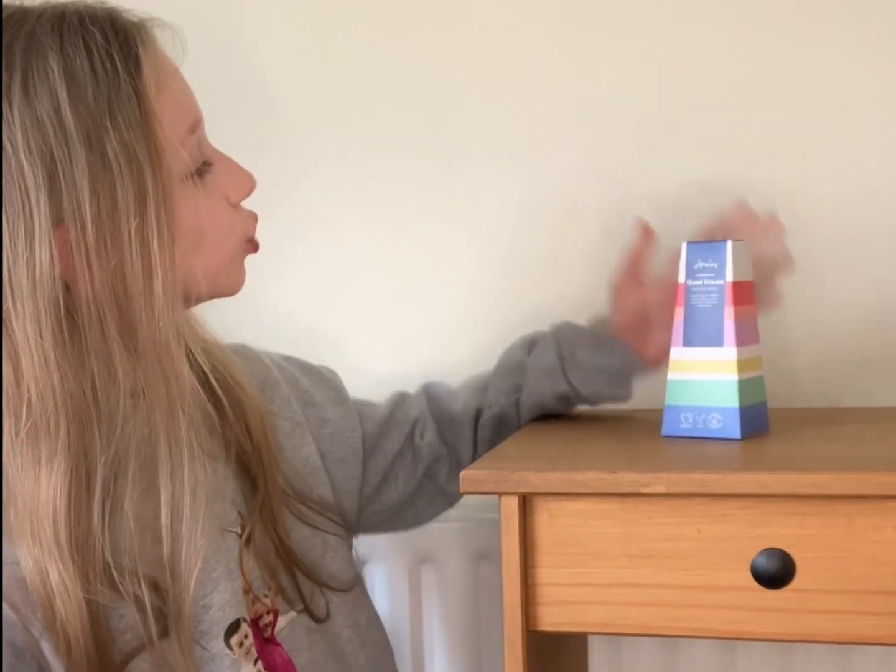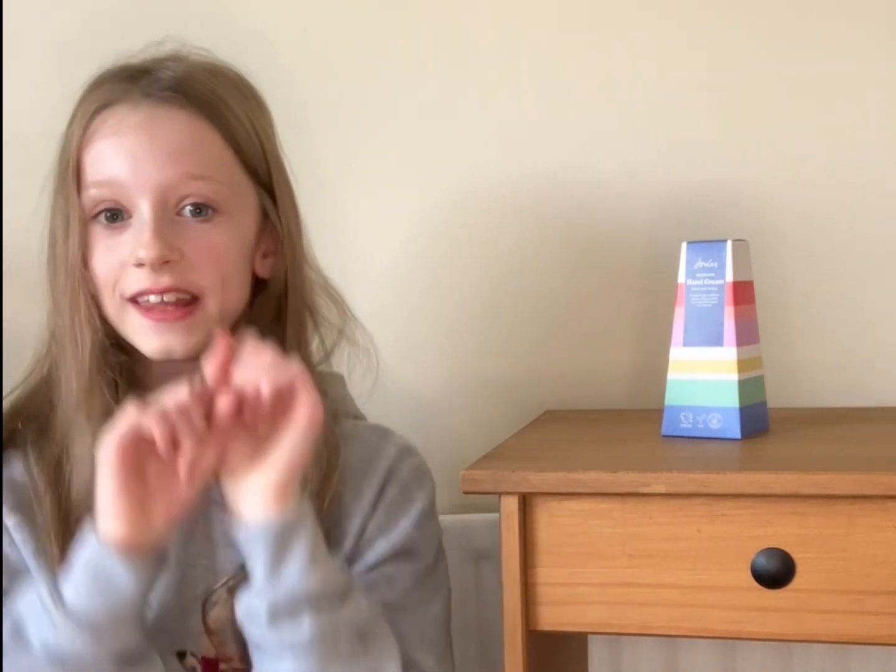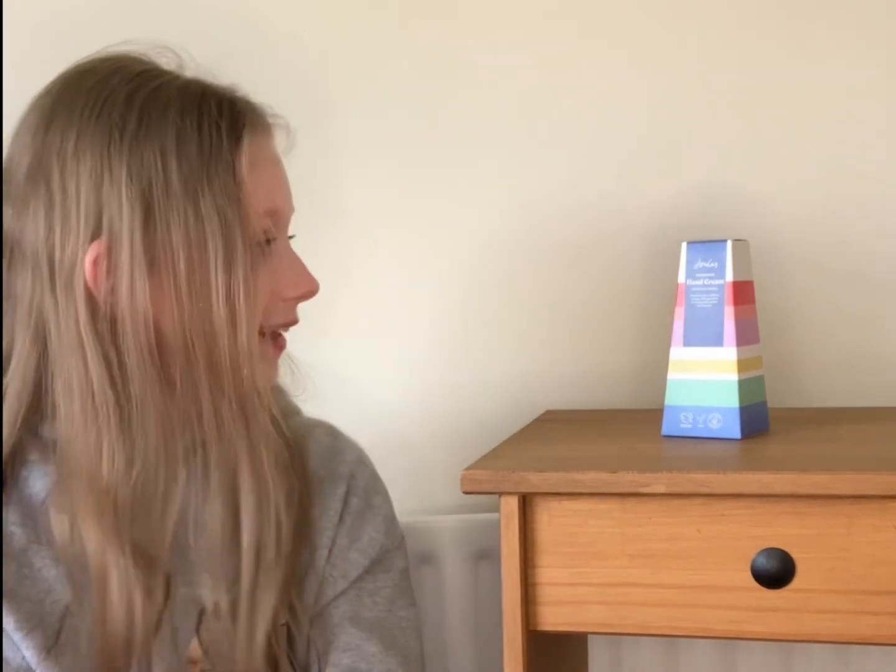The winner of our hand cream special is the Jewels nourishing hand cream, in the scent Woods and Floral, and it was £4. I absolutely love this scent — it's so lovely. I put it on my hands and I absolutely love the smell. That is so nice, and I definitely think it should be our winner. I hope you enjoyed my hand cream special — if you enjoyed the video please like and subscribe, and I'll see you next time. Bye!